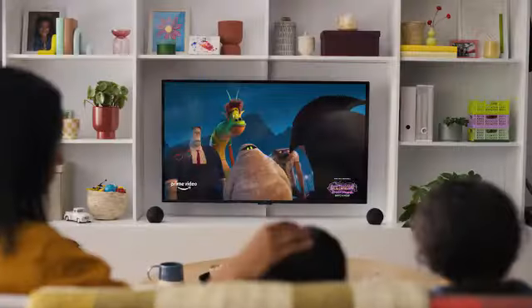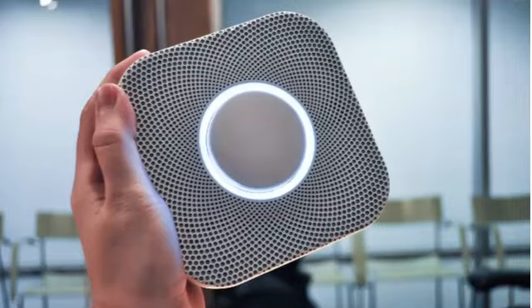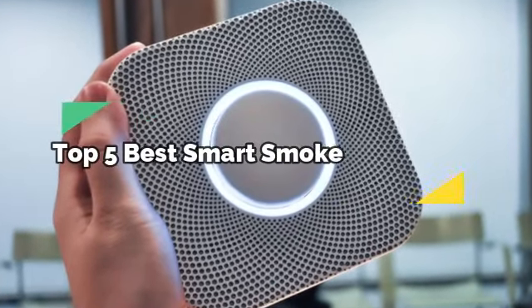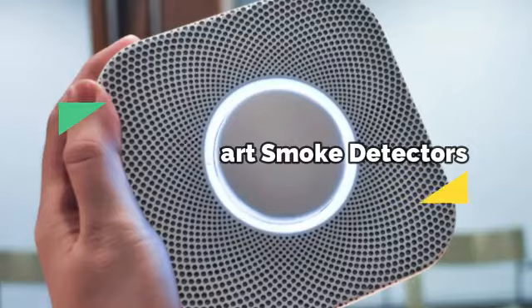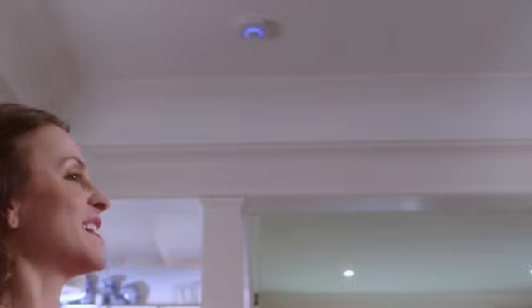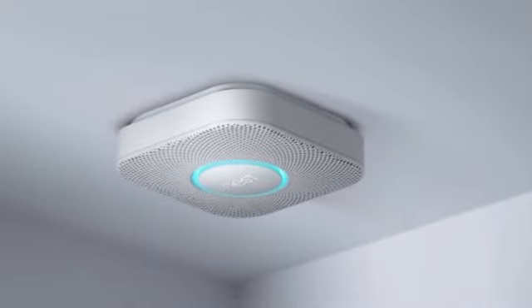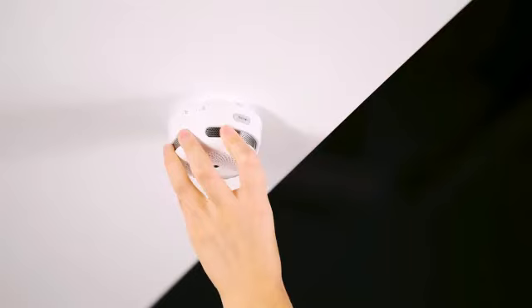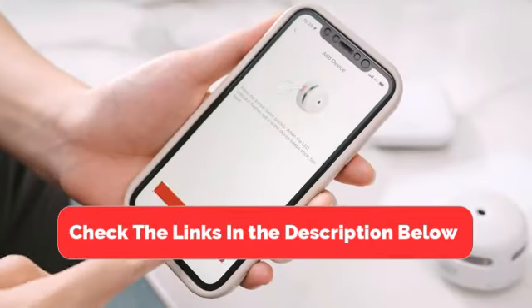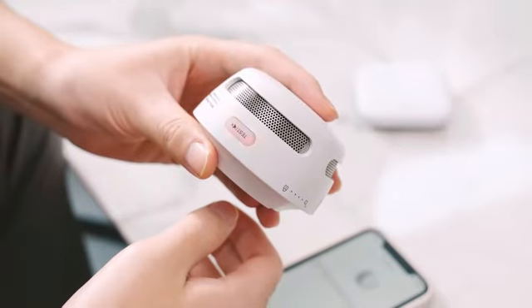Hey there, tech enthusiasts. Welcome back to our channel. Today we're diving into an essential piece of smart home technology that can save lives: the top 5 best smart smoke detectors. Not only do these devices provide standard smoke and carbon monoxide detection, but they also offer smart features like real-time alerts, self-testing, and integration with other smart home devices. Make sure to check the link in the description below for price and other information. Let's get started.